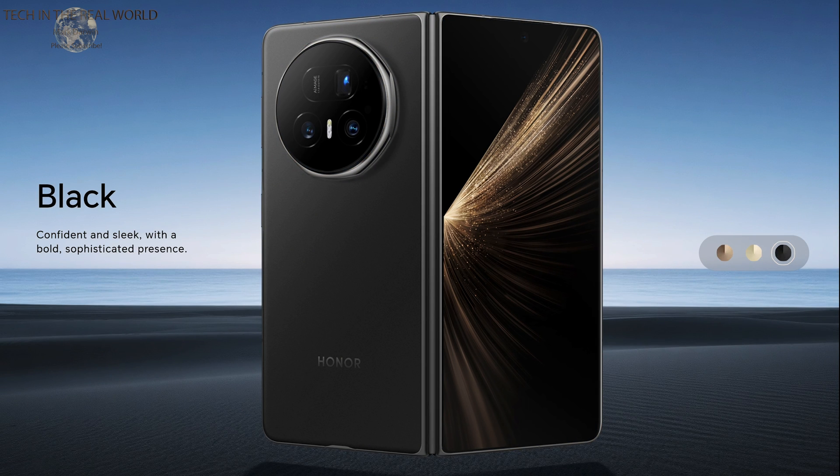The price in China starts at about £1,070 and goes up to about £1,370. In the UK, Europe, and elsewhere — it's not coming to the US unfortunately — it's going to start at probably around £1,600. It's going to be an expensive phone, around £500 to £600 more than the Chinese model I've got here.